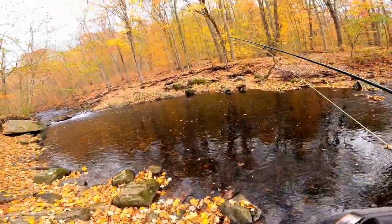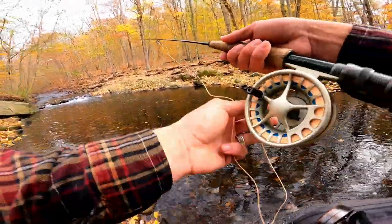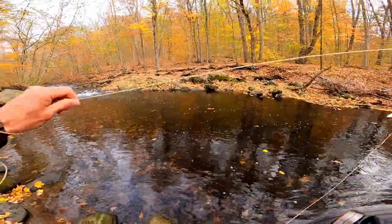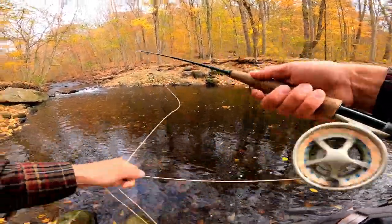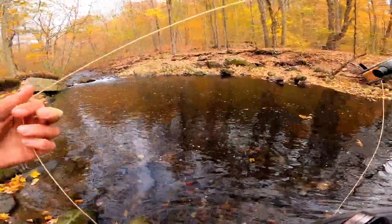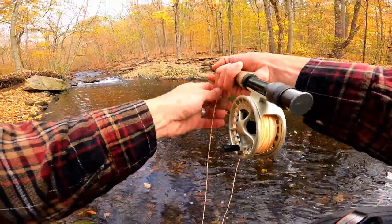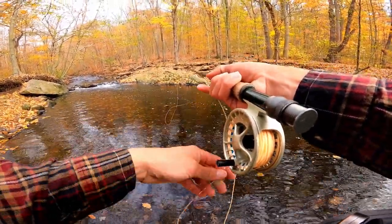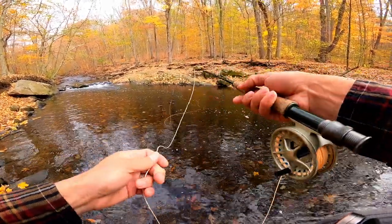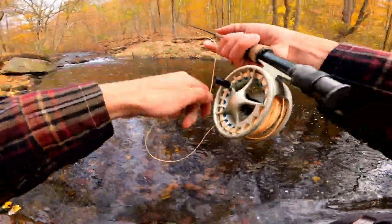Just as I started to walk upstream, another fly angler emerged from the parking lot and he's going to beat me to that big pool up there. I'm not mad at him, but that may very well mean it's tough to fish that spot on the second go around. We should probably greatly limit our opportunity to fish it — it is what it is.